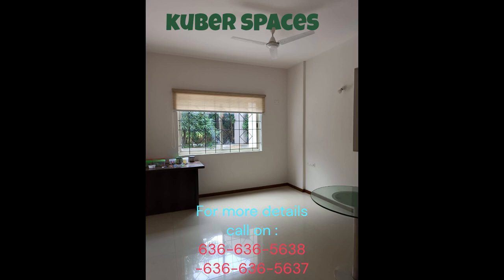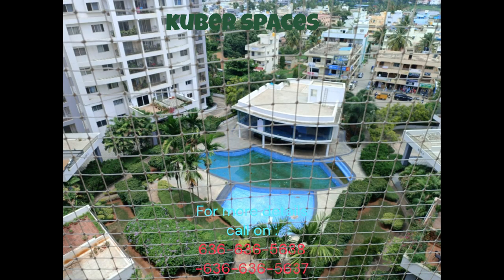Location is everything, and this apartment is situated in a coveted locality in Jakkur. The well-connected neighborhood is easily accessible and offers all the essential facilities and services for a comfortable lifestyle. Don't miss out on this opportunity to live in luxury and comfort in the bustling city of Bangalore.